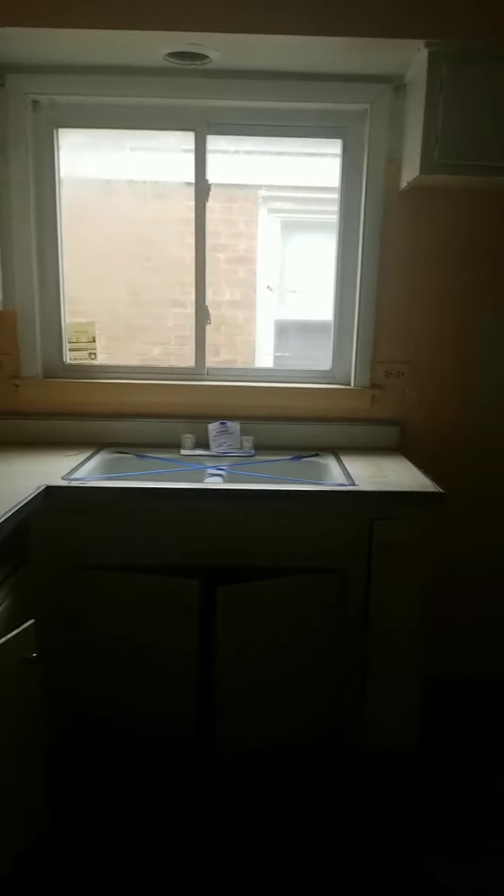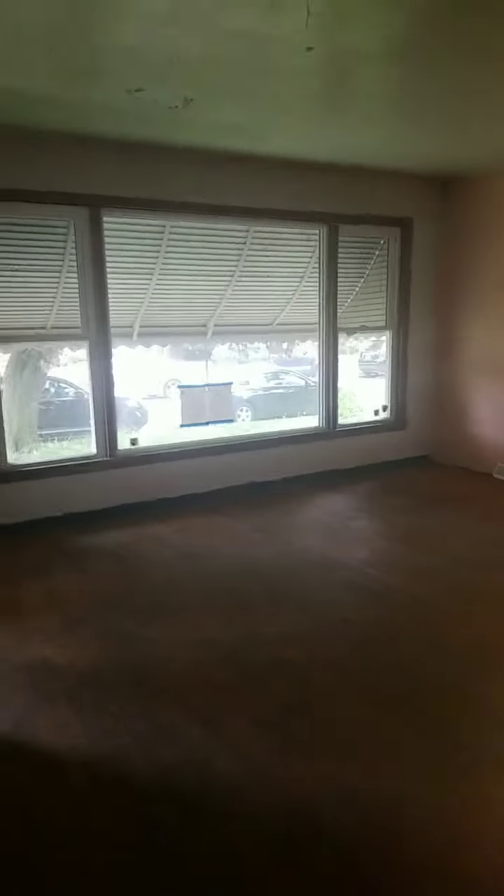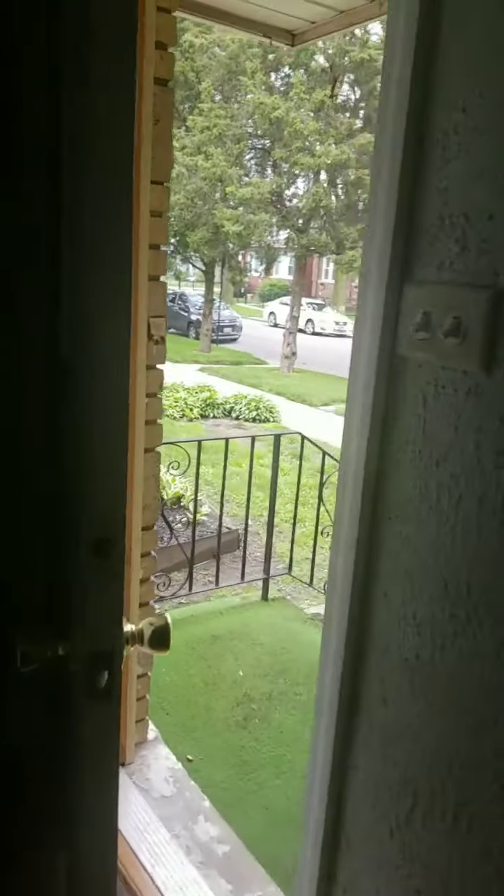If you look at the layout of the house, this main level has ample square footage for a great and proper flip. Let me close this door because now we're going in the basement.